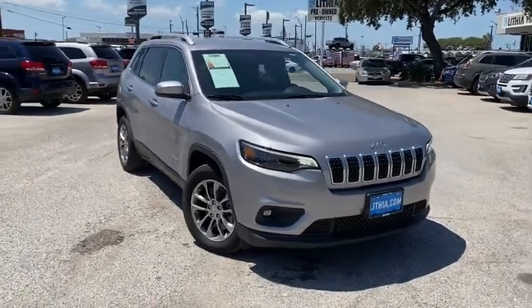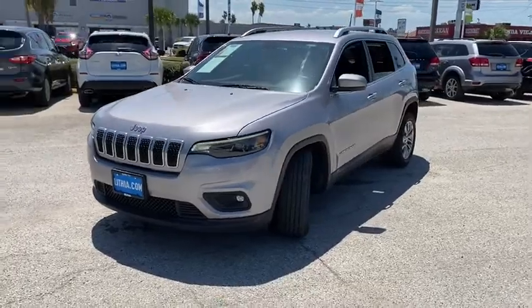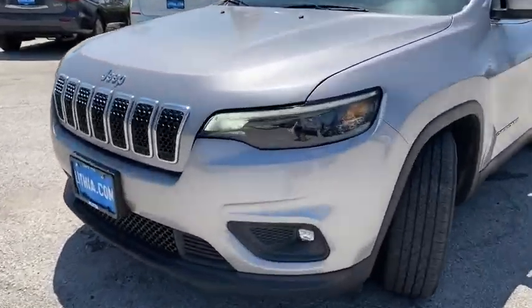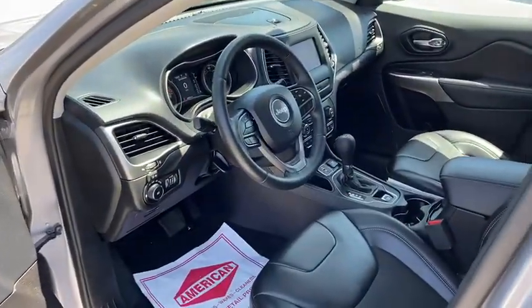Take a ride in the 2019 Jeep Cherokee. The Jeep Cherokee offers superior off-road capability. This makes the Cherokee a fine choice for families who venture off-road or vacation in the mountains or other remote areas.